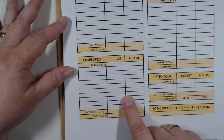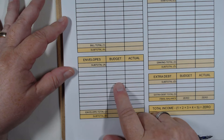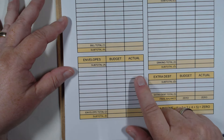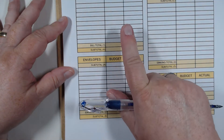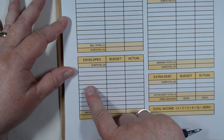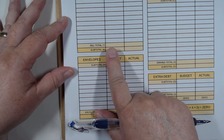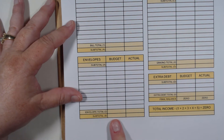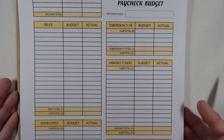These cash envelope categories are the spending you have control over. You can choose to have an eating-out category and then not eat out, saving that money. You'll have to work out what categories make sense for you — what it is you can actually pay with cash. Now that we've covered income, bills, and remaining money, we add up all our cash envelopes and subtract that from what we had left.